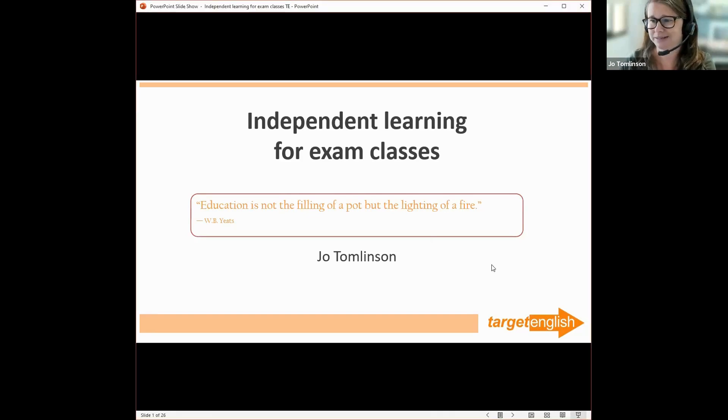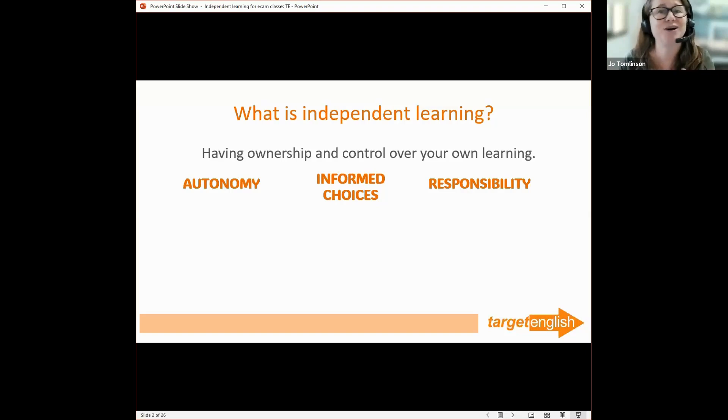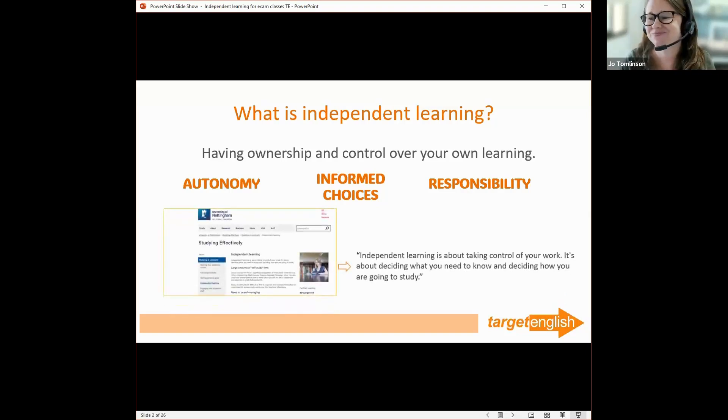What is independent learning? Basically it's having ownership and control over your own learning. This involves acting and thinking autonomously, but with guidance from the teacher where appropriate — especially at lower levels. It means making informed choices about what to learn and how to learn it, and taking on responsibility for learning. For me there are three real key things about independent learning.